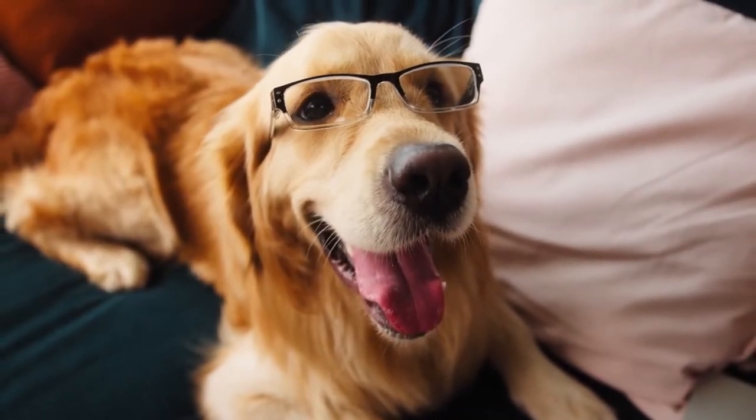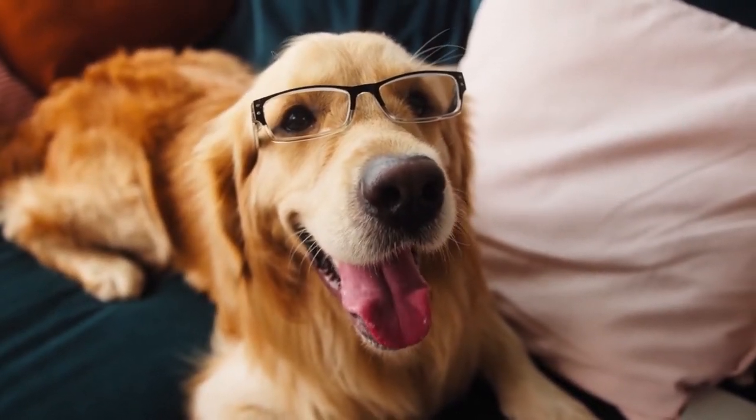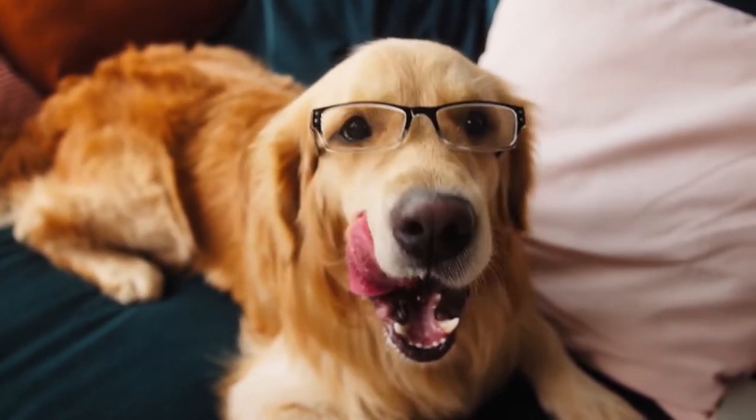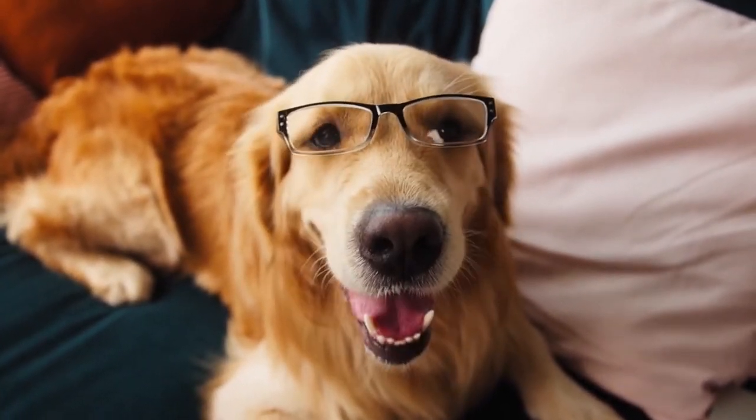Watch the video till the end as we tell you how a dog's brain works, and some simple games you can play to help increase your dog's smarts and turn your dog into a genius.